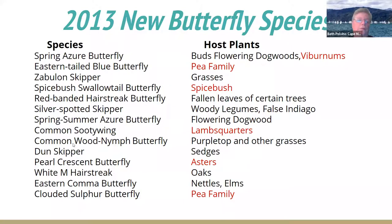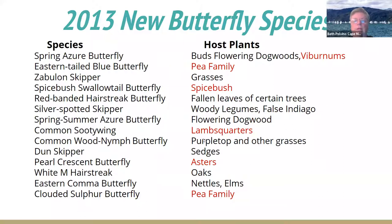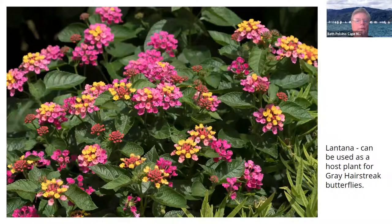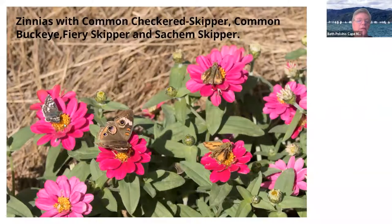So 2013 — we had another 13 or 14 species, and here are their host plants. In red are the ones I have here in the yard. Each year we added more host plants so that we could see more of what was going on. Here's lantana, one of my favorite flowers. We have coneflowers in all different colors. Here are some zinnias — a great nectar flower — and you have four species of butterflies on that: a common checkered skipper, a common buckeye, a sachem, and a fiery skipper. The skippers, these little brown jobs, are hard to learn and every year you have to relearn them.